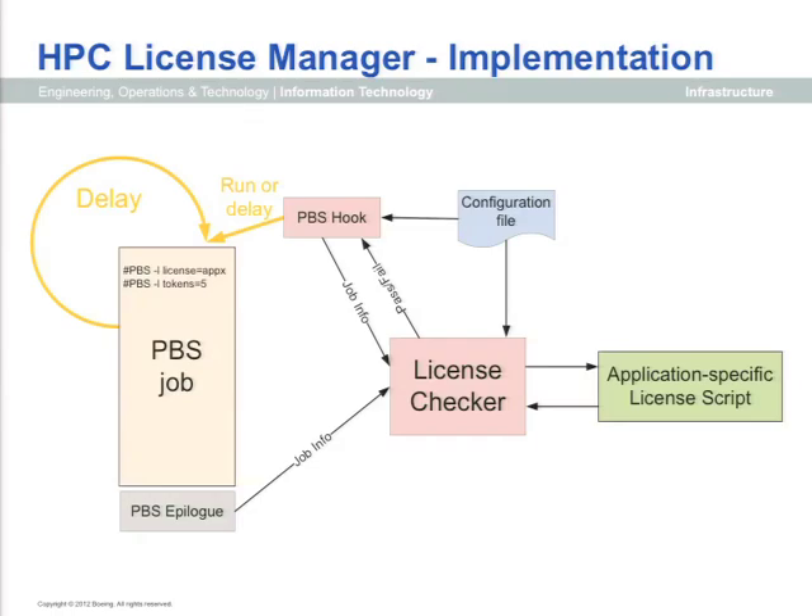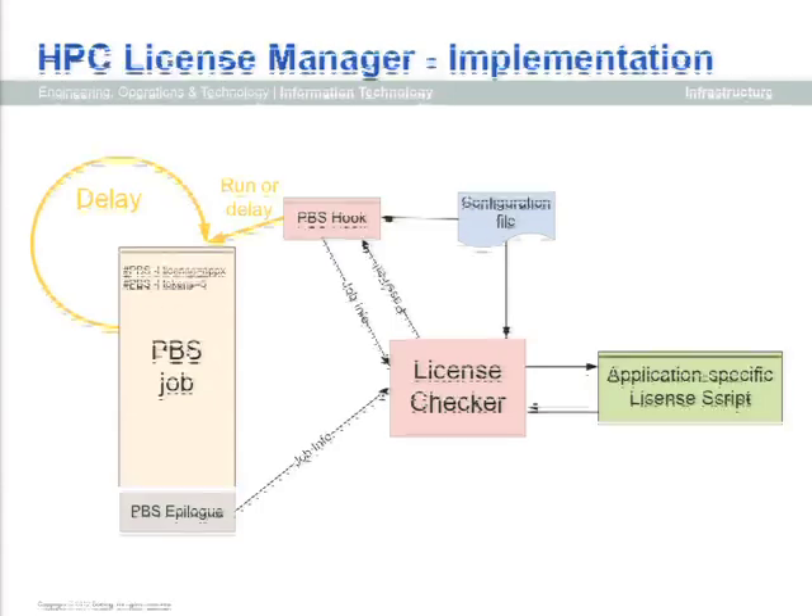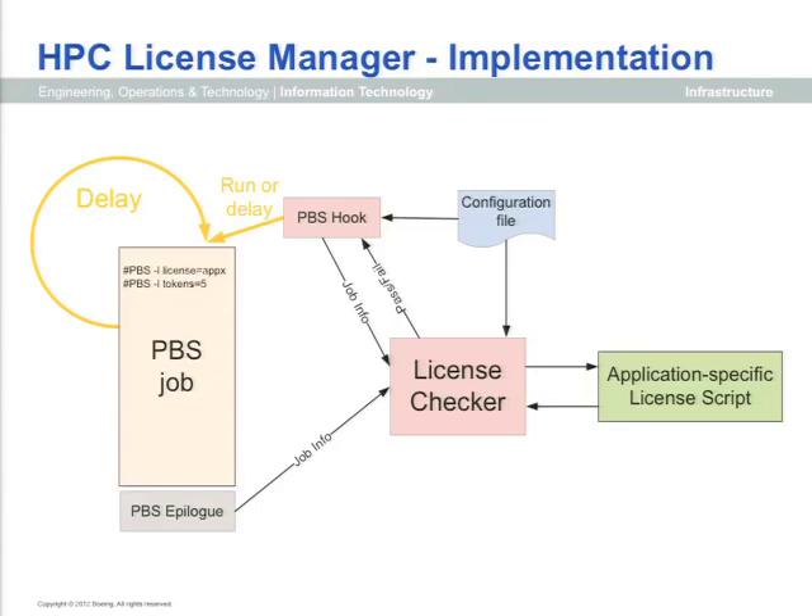This is still fairly early in deployment. We're going to deploy our first real application, LS-DYNA, using this very shortly, and we have interest in a couple of other structural codes. One reason we didn't implement the license checker inside the hook itself is because we wanted to handle timeouts on application-specific license servers, and we were concerned about timeout mechanisms in Python running inside a hook. We wanted to isolate it to avoid corrupting the PBS server in the process of checking for licenses.